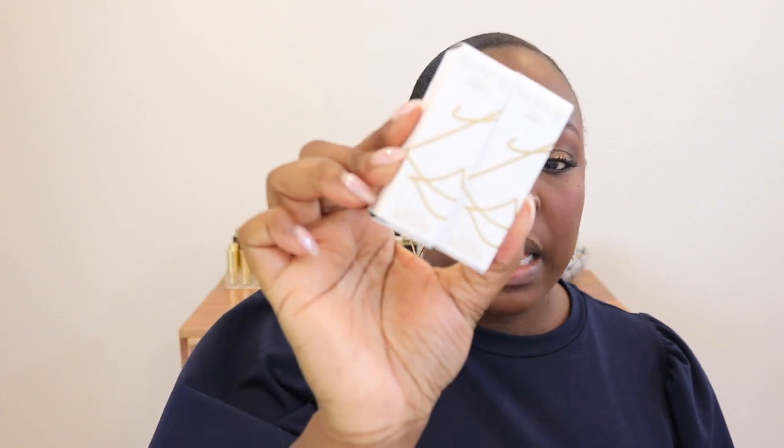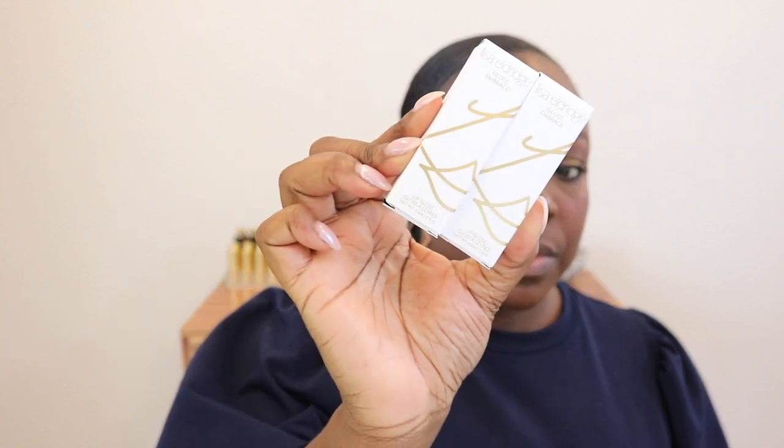Hey family, it's your girl Evelyn and we are back with another video. Today I'm going to be sharing with you about two new Lisa Eldridge Gloss Embrace shades that I picked up. If you are not familiar with Lisa Eldridge, she is a world-renowned British makeup artist and over the past couple of years she has been slowly releasing products in her line. Here is the packaging, same as all of her other Gloss Embraces.